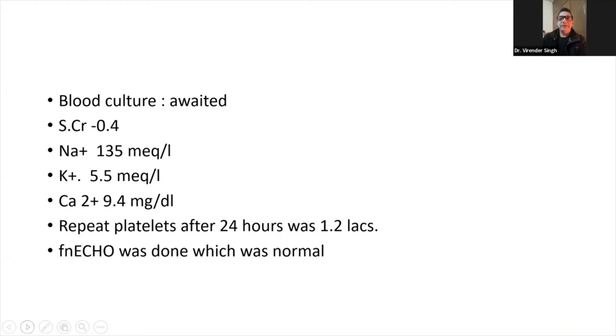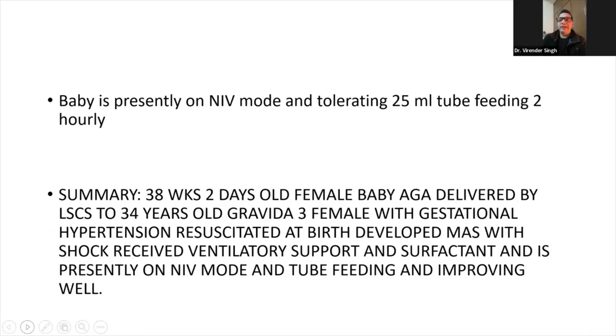At the time of preparation, blood culture was awaited. Creatinine was normal. Sodium, potassium and calcium were normal. Repeat platelets after 24 hours was 1.2 lakhs. Functional echo was done and was normal. Baby is presently on NIV mode and tolerating 25 ml of tube feeding.